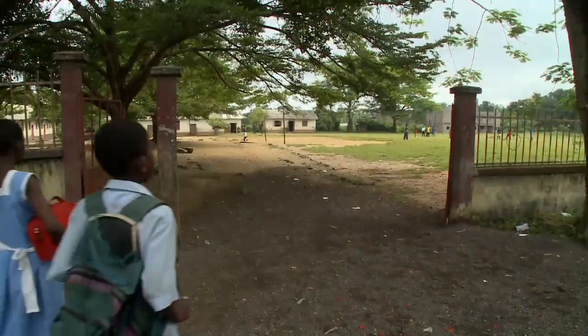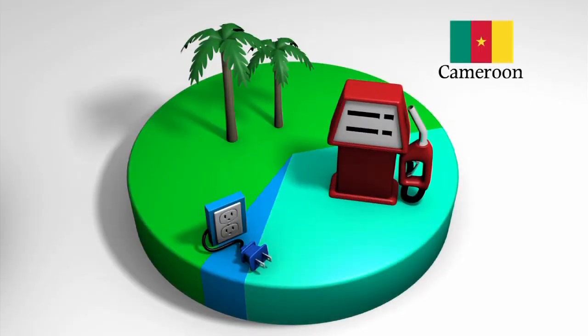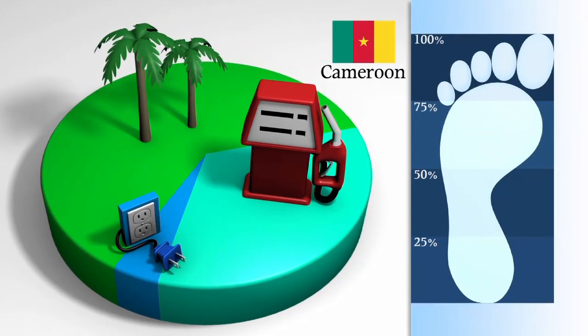Because rides are shared, the families don't use much energy for transportation. Transportation accounts for about a third of their energy use, but the fossil fuel used for the vehicles makes up the household's total carbon footprint.